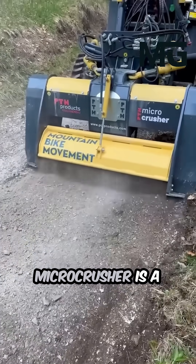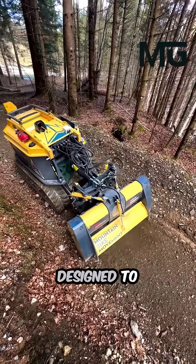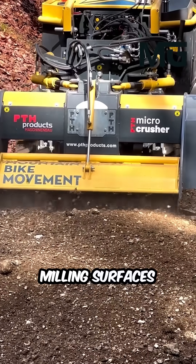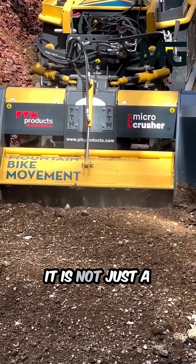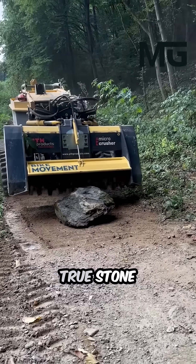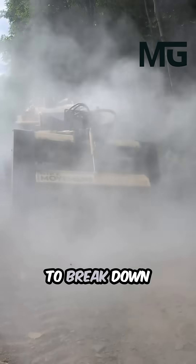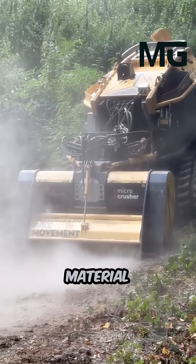The PTH micro crusher is a powerful and versatile piece of heavy-duty equipment designed to tackle the toughest jobs by crushing rock, milling surfaces, and stabilizing ground with brute force. It is not just a mulcher but a true stone crusher, engineered with robust technology to break down solid stone on site, eliminating the need for costly and time-consuming material transport.